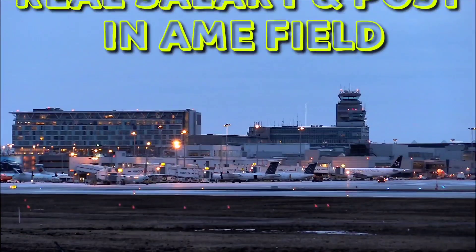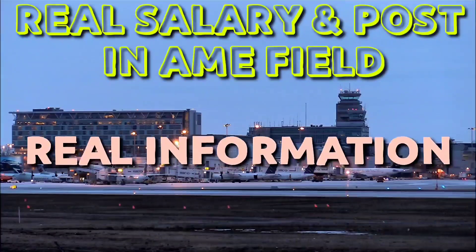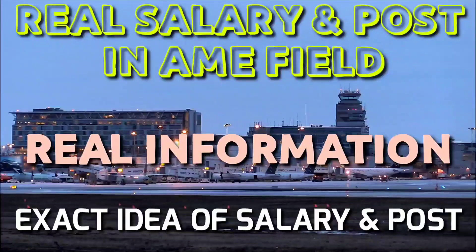Hello everyone and welcome to Aviation A to Z. Today we are going to see the most crucial thing which is salary. Now there are already some videos on it and it's good, but here I have used real information by asking my friends and colleagues already working in the field to give you an exact idea about it. So let us get started.